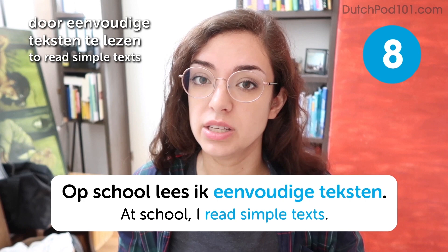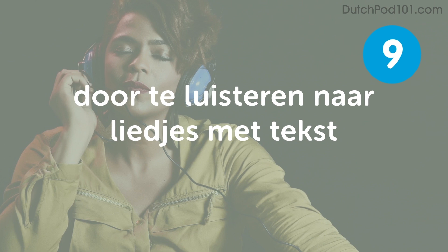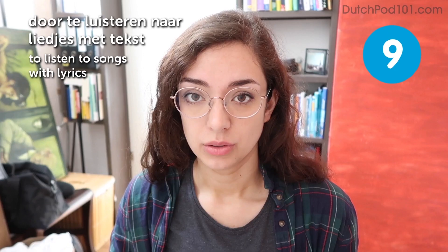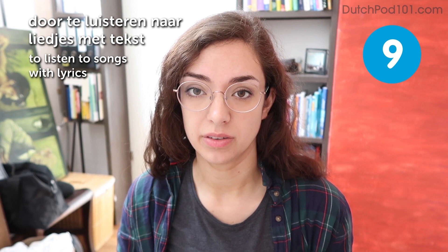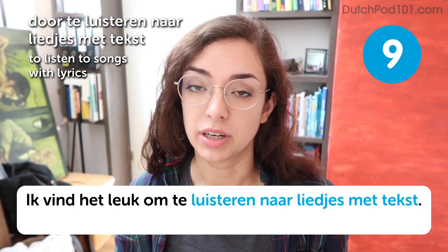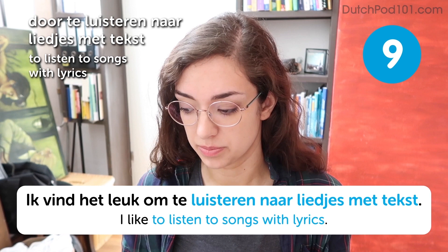Door te luisteren naar liedjes met tekst. To listen to songs with lyrics. Ik vind het leuk om te luisteren naar liedjes met tekst. I like to listen to songs with lyrics. If you're looking for some nice Dutch songs, I would recommend Evelien de Visser — she's a very good singer and sings all of her songs in Dutch.